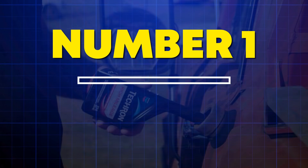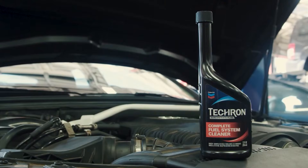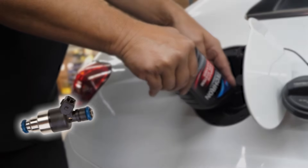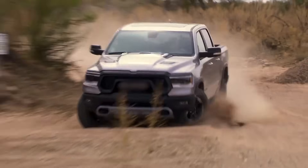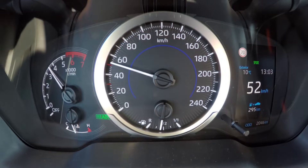Number 1: Chevron Tecron Concentrate Plus — the polyetheramine champion. Tecron uses high molecular weight PEA to dissolve carbon on fuel injectors, intake valves, and combustion chambers. BMW and GM reference it in service manuals — not marketing fluff, actual TSBs. In controlled tests, drivers saw 2 to 3 MPG improvements after one tank.